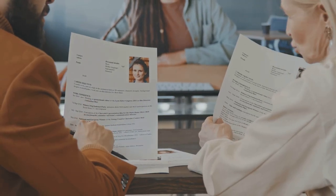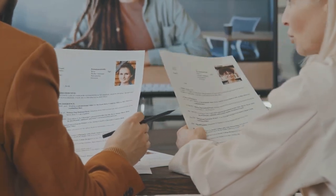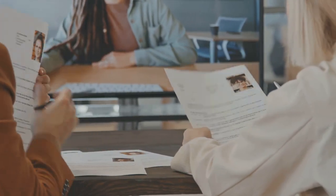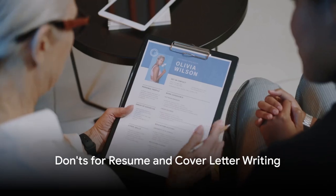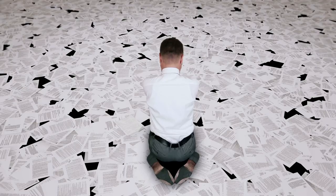Tailor your resume for each application and use Harvard citation style for publications. Customize your documents, avoid false information, aim for clarity, avoid using generic templates, and keep it relevant.